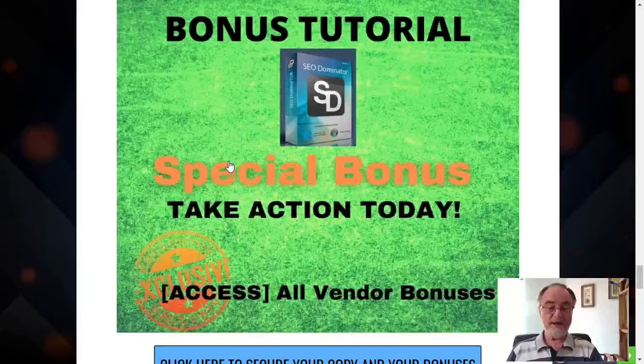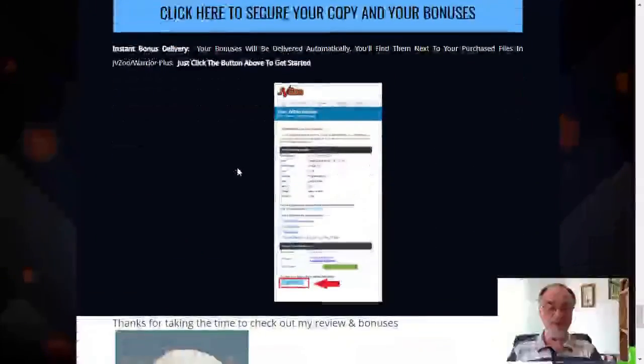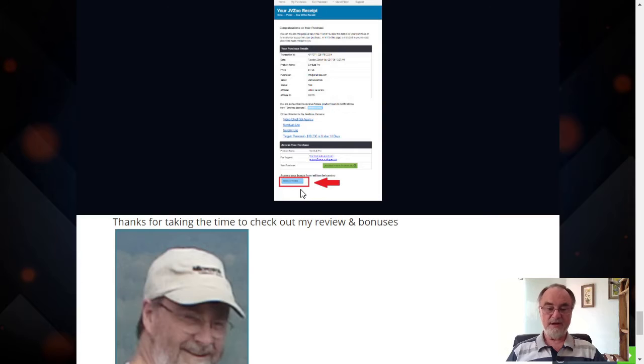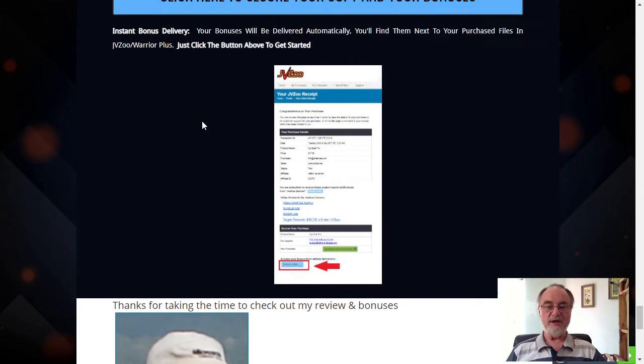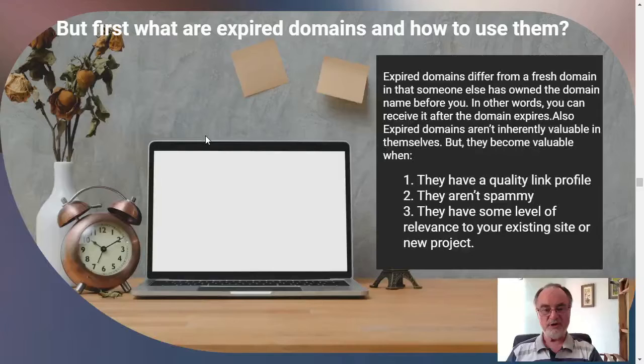Any of the tutorials and bonuses are available from the receipt page on JVZoo, so you don't have to do anything really special. There's a box that you click and you get the bonuses — you can access them from that point. So let's look at the software a little bit and see what's there.